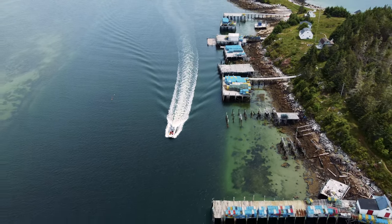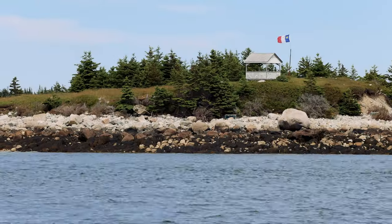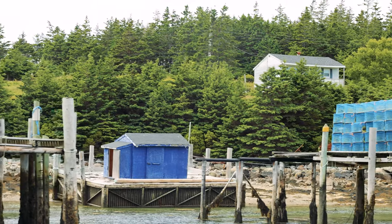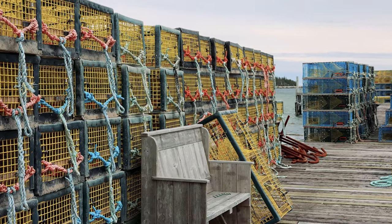Unless you grew up in the Maritimes, I bet you've never seen anywhere like the Tusket Islands. This remote group of islands off the coast of Southern Nova Scotia has one of the oldest fishing villages in the province and is still used today.